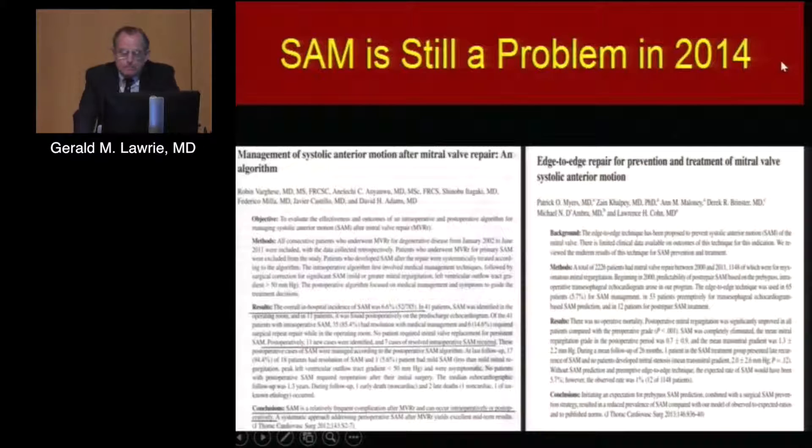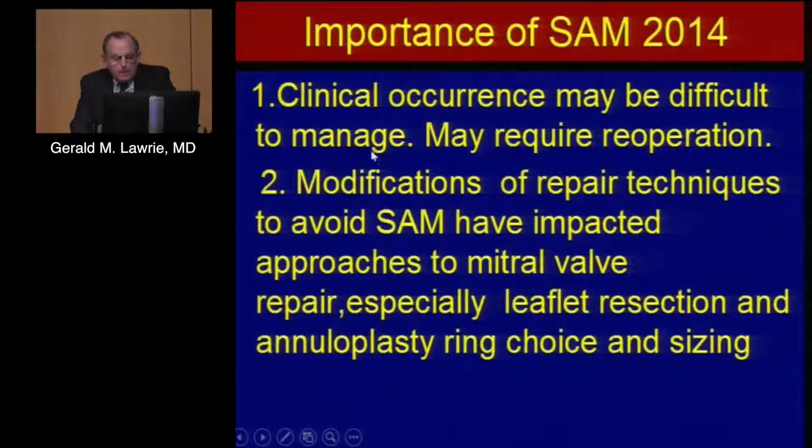So why is SAM still a problem up to 2016? It's not a problem for us, but it is for a lot of other people — from leading centers including David Adams in New York and Larry Cohn in Boston, who were still publishing papers just a few years ago on how to deal with SAM. It's not trivial — these people get hemodynamic instability, giving inotropes makes everything worse, you may have to go in and revise the repair or end up doing a mitral valve replacement. People have started whittling away at the leaflets, using the wrong approach because of a misconception as to the etiology.